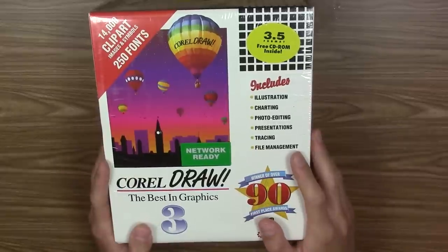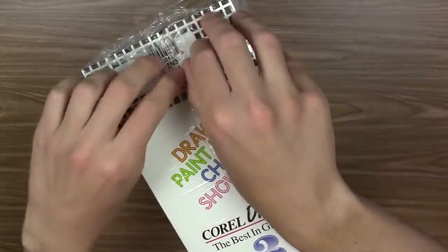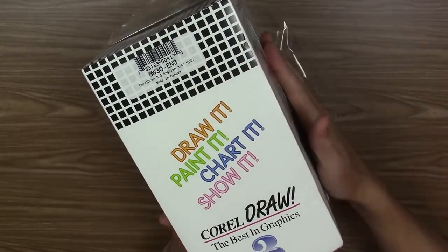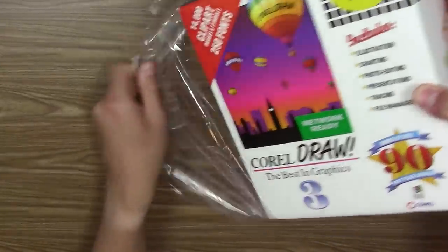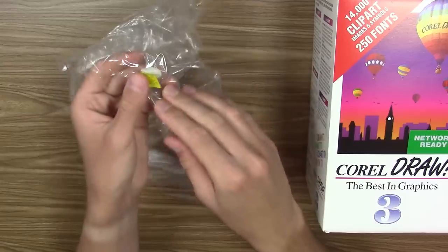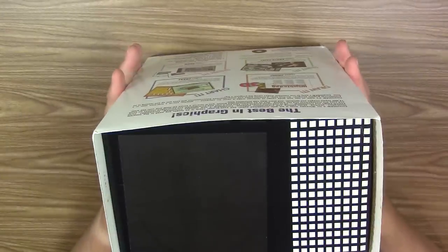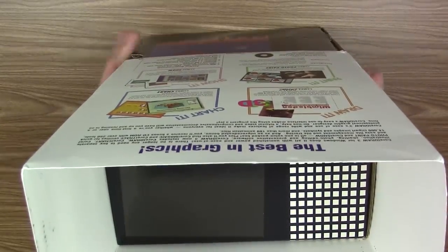Without any further ado, we are going to open up this piece of software for the very first time since it left the factory back in 1992. We'll continue tearing the shrink wrap on the side, pull it down, and take out CorelDRAW. I'm going to keep the shrink wrap inside the box because it has the original price sticker on it. It's one of these sleeve-type boxes — all the information on the front is actually a sleeve and we can just pull it out.